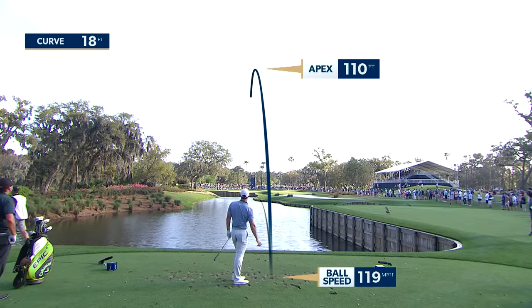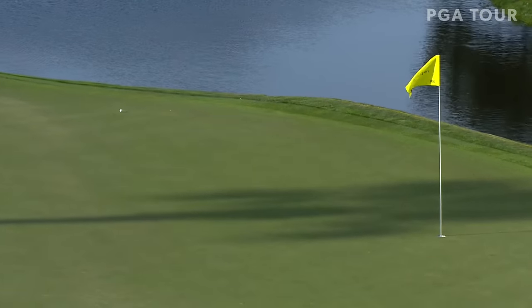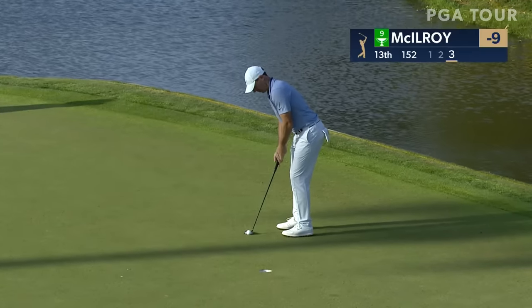Not so much flighted down. It was a pretty swing — oh man, landed like a sack of flour. Go back to 13 where Rory hit.